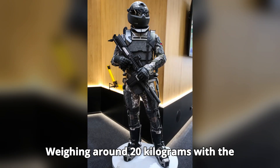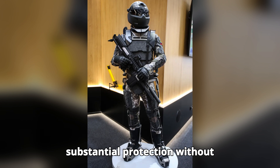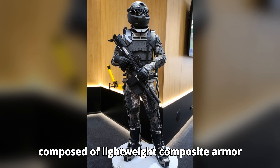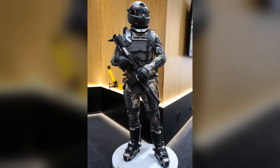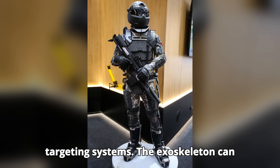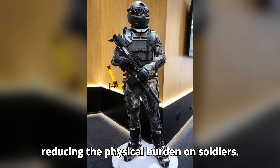Weighing around 20 kilograms with the exoskeleton, the Ratnik III offers substantial protection without compromising mobility. The suit is composed of lightweight composite armor capable of stopping high-caliber rounds. While the helmet features an advanced heads-up display with night vision and targeting systems, the exoskeleton can also carry additional loads, greatly reducing the physical burden on soldiers.